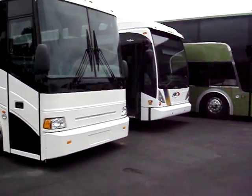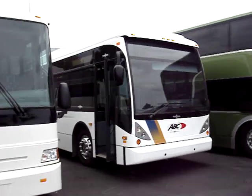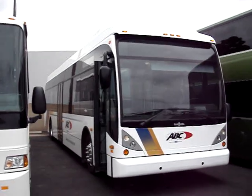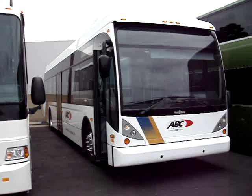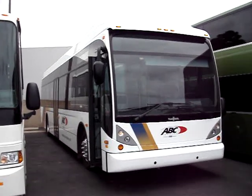Next to that coach, offered by ABC, is a true 40-foot low-floor transit vehicle, an A300L. This is really the vehicle I want to show you today. This particular vehicle is a 2-door, but we also offer it in a 3-door.